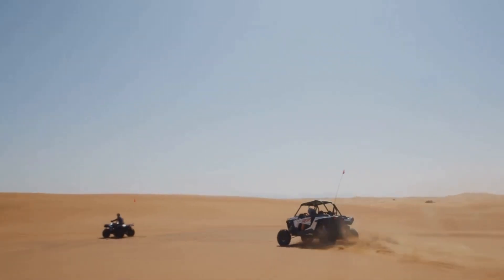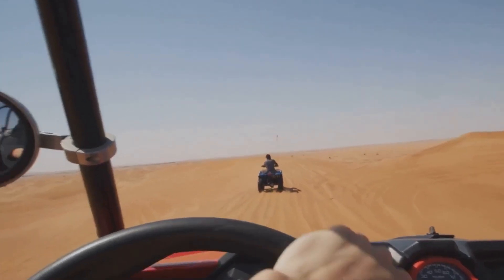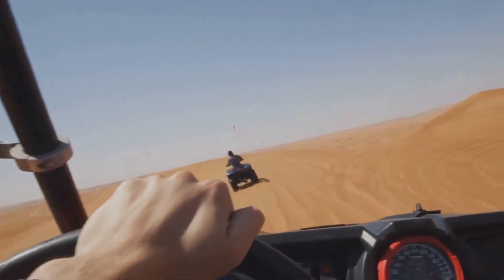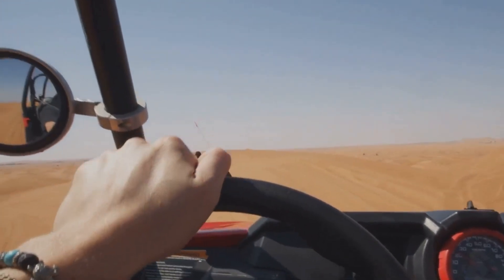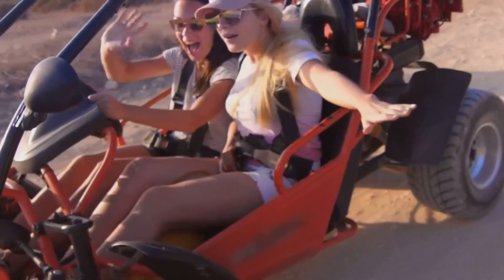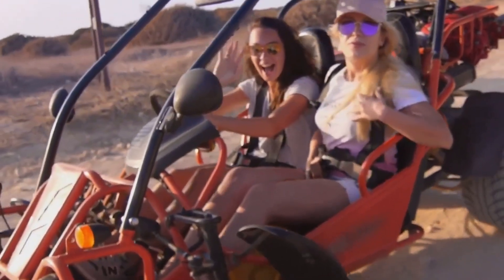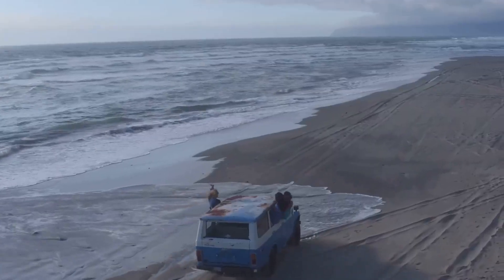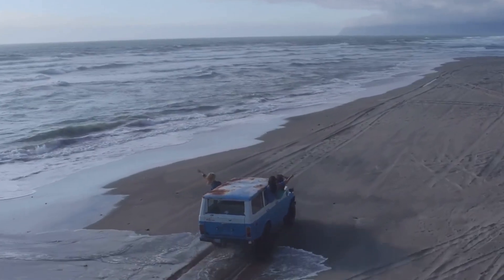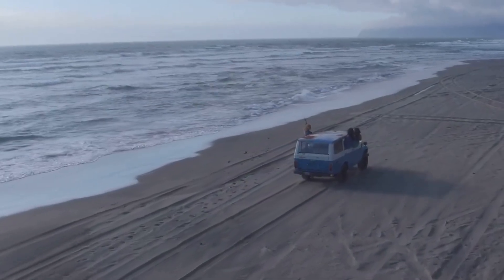If you're looking for a vehicle that's all about fun in the sun, look no further than the O4 Buggy. This thing is designed for cruising along the beach, tearing up the dunes, and generally just having a good time. It's got a range of over 110 miles and a top speed of around 55 miles per hour — plenty fast enough for some off-road shenanigans. I can just picture myself cruising down the beach in this thing, the wind in my hair, the sun on my face.